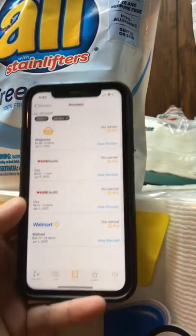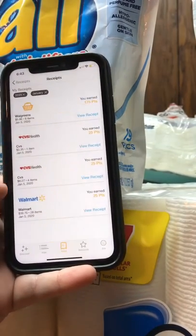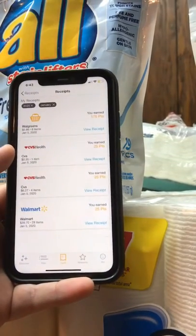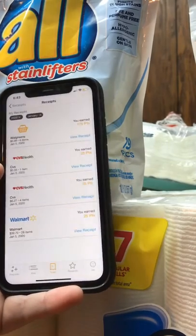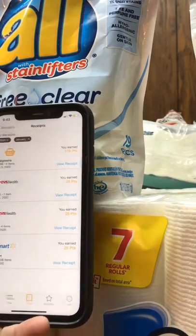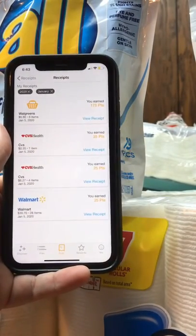Then I got 25 points for each other receipt that I scanned — it was literally just we went and got groceries, I bought newspapers for the coupons, and I bought a piece of candy to get some of my CVS coupons. I got 25 points for each of those, and those will add up pretty quickly because you can literally scan any receipt ever at all and it will work.